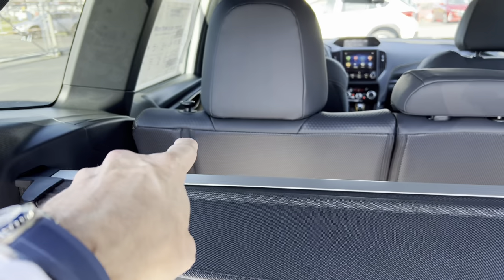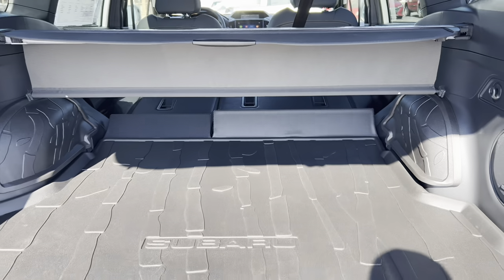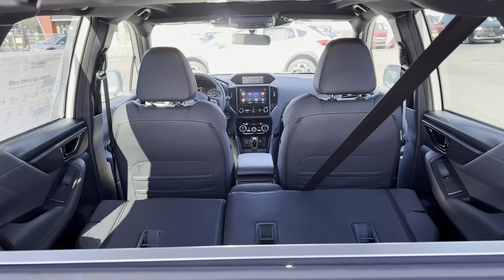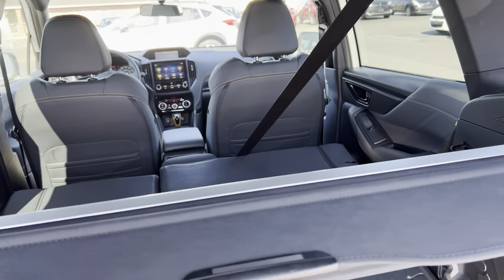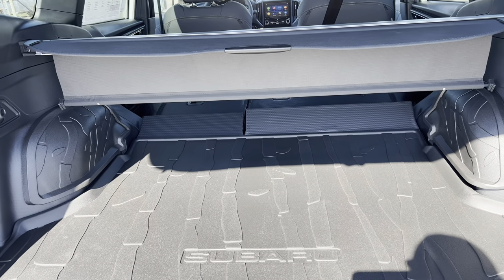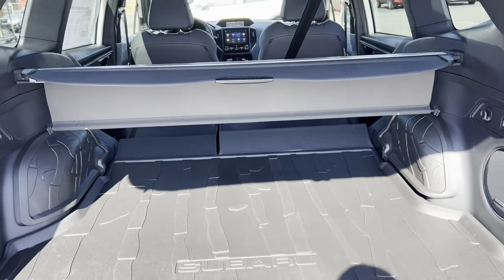To get the rear seats down, you can pull the knobs from the front or just grab the levers at the back — pull it and the seat falls flat. Do the other side and now you've got even more space for larger items. If you want maximum height for tall items, remove the security shade. It's really easy to fold the seats and there's also a small cubby on the side — they've really got you covered in the back of this Subaru Wilderness.